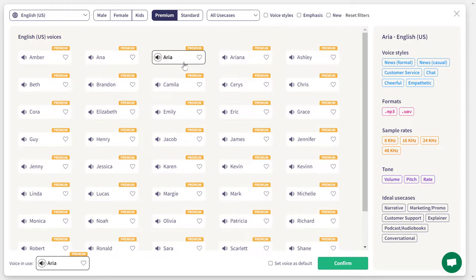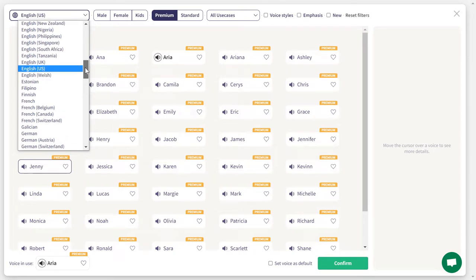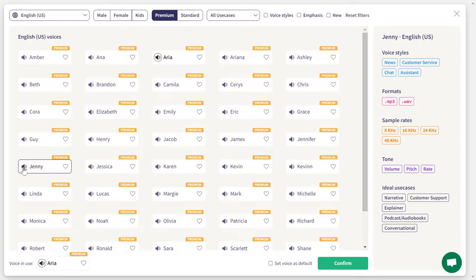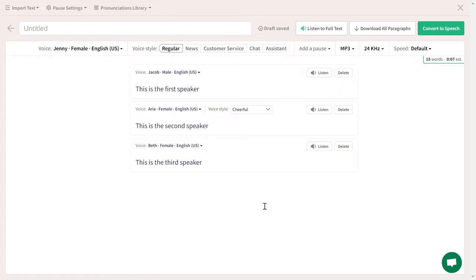We are going to choose Jenny, for example. You can also filter sounds for kids, female, or male, and select the language you want. For English, there are different accents — Canadian, Hong Kong, India, Ireland, Kenya, whatever English accent you want. So here we are going to select this, and if you click the little icon, you will hear a preview of the sound. I'm just going to go with Jenny and click confirm.